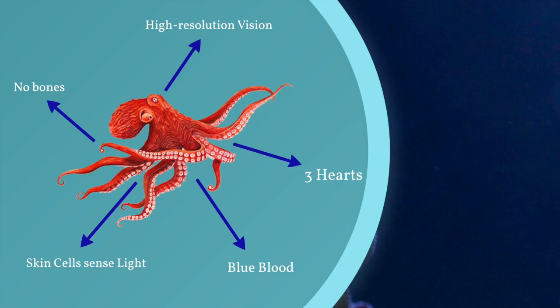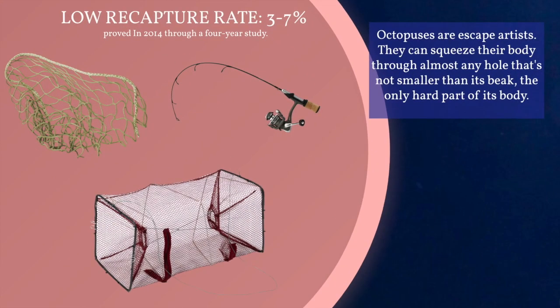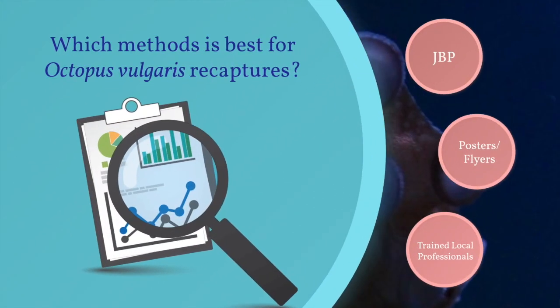Statistically, recapture rates of the common octopus, Octopus vulgaris, over a four-year study period were between three and seven percent. One of the problems with conducting research on cephalopod species is its low recapture rates — for good reason, it's like trying to catch jello.